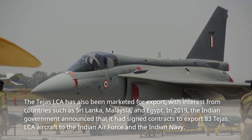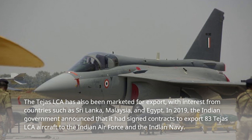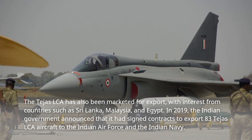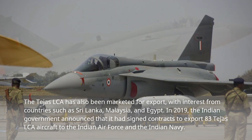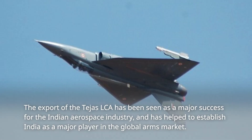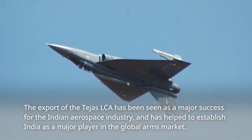The Tejas LCA has also been marketed for export, with interest from countries such as Sri Lanka, Malaysia, and Egypt. In 2019, the Indian government announced that it had signed contracts to supply 83 Tejas LCA aircraft to the Indian Air Force and the Indian Navy. The export of the Tejas LCA has been seen as a major success for the Indian aerospace industry, and has helped to establish India as a major player in the global arms market.